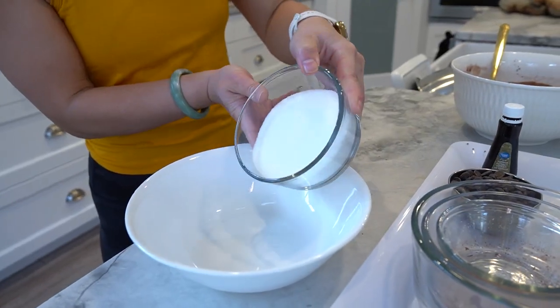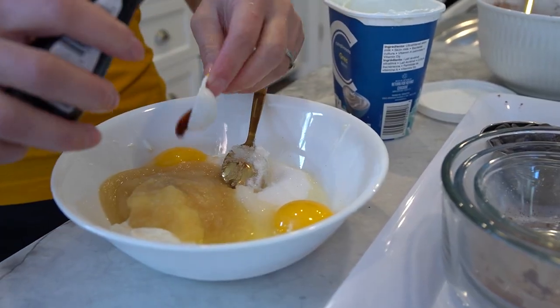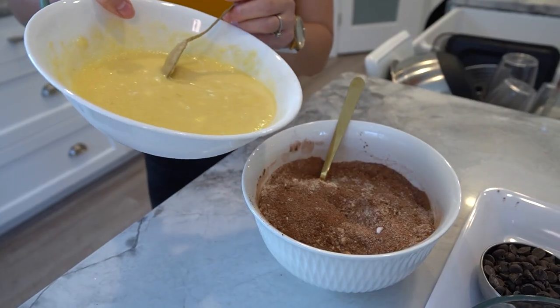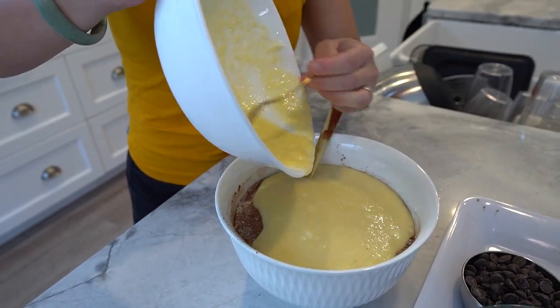In another bowl, whisk together the stevia, applesauce, Greek yogurt, eggs, and vanilla extract until smooth. Gradually add the wet ingredients to the dry ingredients, stirring until a cookie dough forms.